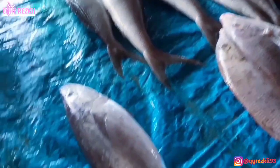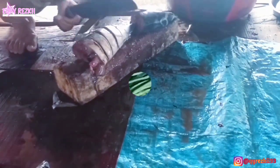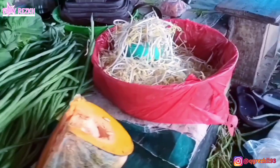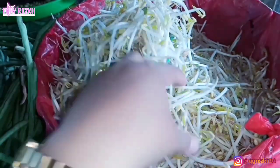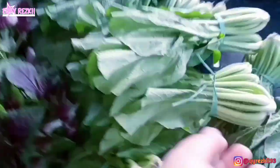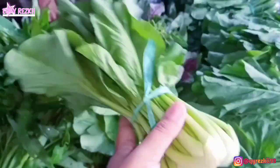Udah hampir selesai, stok protein hewani yang terakhir aku beli ikan tuna — satu ekor ukuran lumayan gede. Lanjut, ini aku lagi nyari stok sayur, mau beli di tempat si nenek. Ini tempat biasanya aku belanja sayuran, lumayan lengkap untuk sayuran hijaunya. Harganya paling murah dibanding penjual yang lain. Aku suka belanja di sini karena neneknya cerewet banget — kalau kita belanja diajak ngobrol terus! Dan ini sayurannya seger banget.